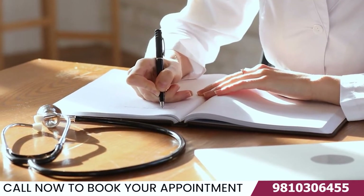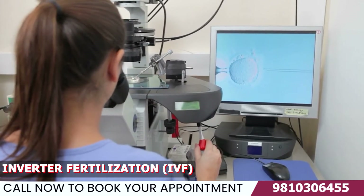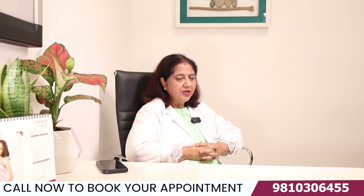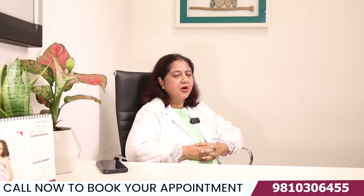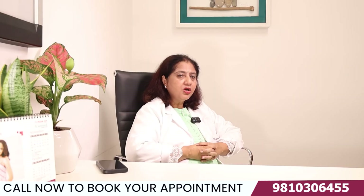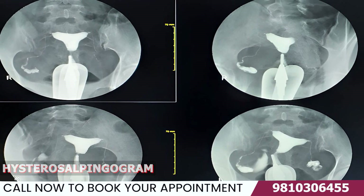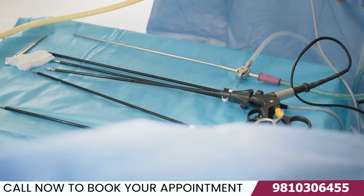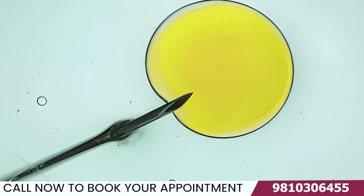If both of your fallopian tubes are blocked, you have no other method but to go for in vitro fertilization, or IVF. This is the treatment because IVF bypasses the fallopian tube — you directly take the eggs from the ovaries, take the partner's semen, and fertilize them outside in the lab, hence the tubes are bypassed. You can diagnose bilateral tubal block either with a colored X-ray called a hysterosalpingogram, or by laparoscopy. If both tubes are blocked, the treatment is IVF.